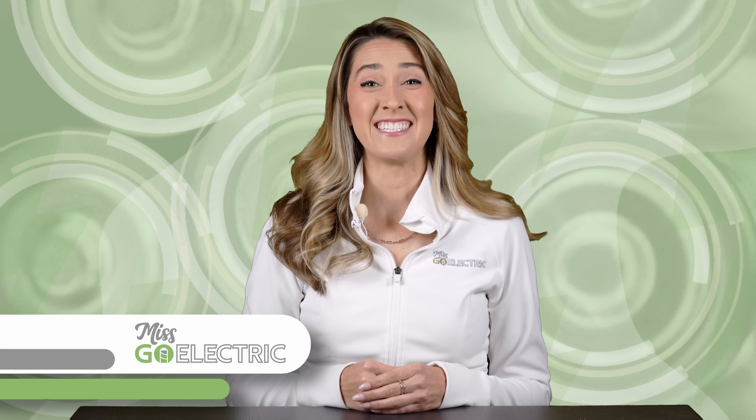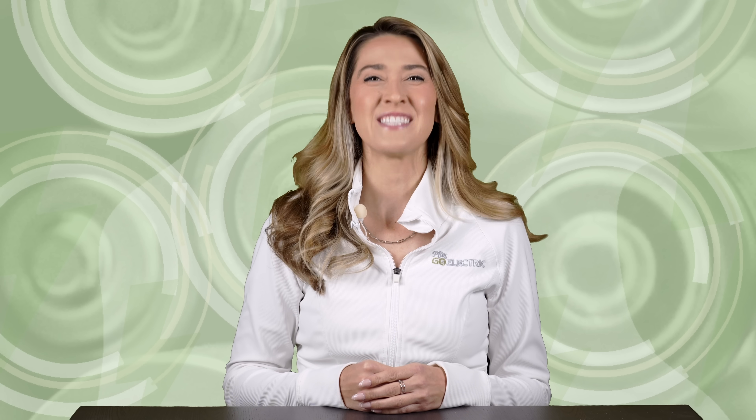Hey everyone, Misko Electric here, and today is Sunday, November 24th, 2024. This is The Current, weekly EV news in about 10 minutes.